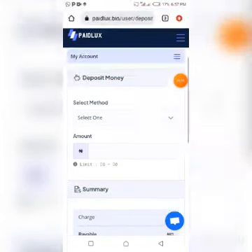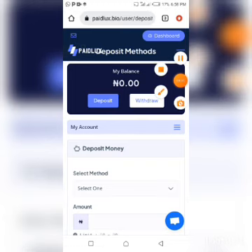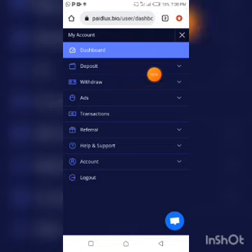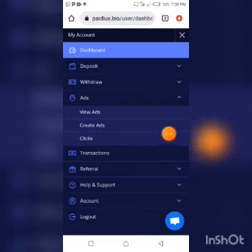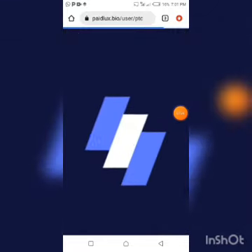Now to view ads, click on the dotted lines at the top right-hand side. It will show you a dropdown menu where you can see Deposit, Withdraw, Ads, Transactions, and Referral. Click on Ads, and you'll see options for View Ads and Create Ads. You can create an ad in the platform by subscribing, but for the purpose of this review I'll click on View Ads.